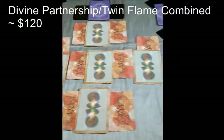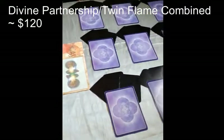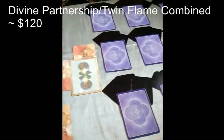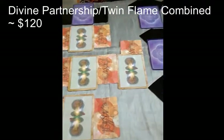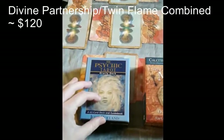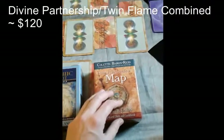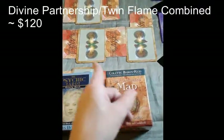This would be the most in-depth reading that you can get, at a cost of $120. I'll be using the John Holland Psychic Tarot for the main energies, and then Colette Baron-Reid for the union energy.